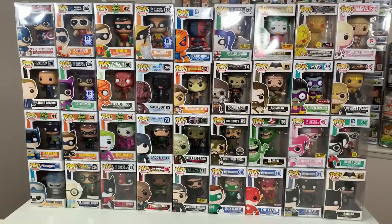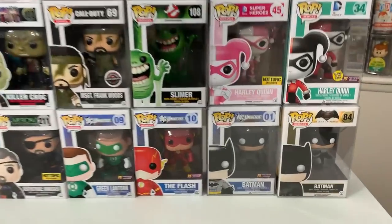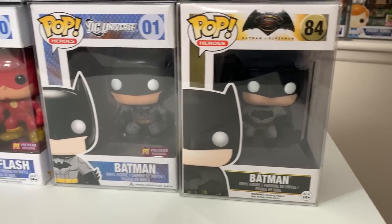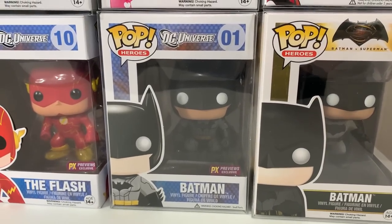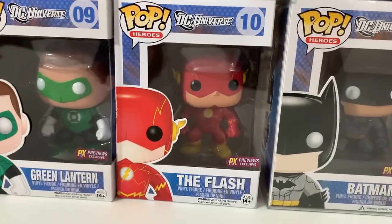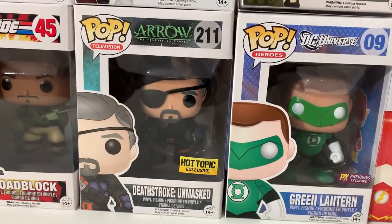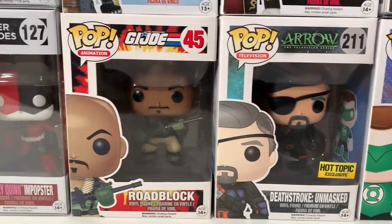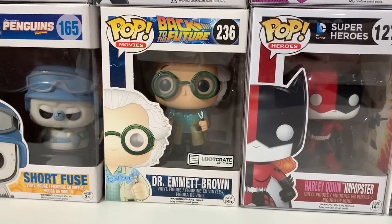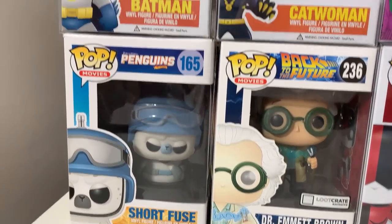Up next we have another great bucket with a really nice amount of DC pops. Starting off with Batman — the Ben Affleck version from the Batman vs. Superman movie. Then we have a bunch of the New 52 DC pops, which are all PX Previews exclusives: Batman, the Flash, and Green Lantern the Hal Jordan version. And then we have the Unmasked Hot Topic exclusive Deathstroke from The Arrow Show, followed up by Roadblock from G.I. Joe, the Harley Quinn Impopster, the Loot Crate exclusive Doc Emmett Brown from Back to the Future, and then Short Fuse from the Penguins of Madagascar.